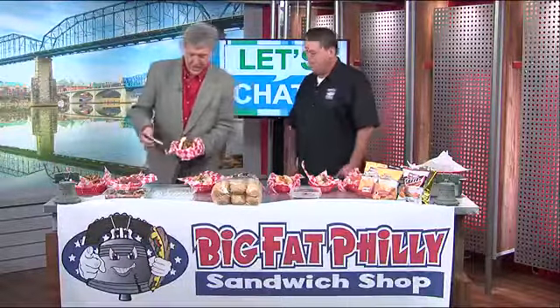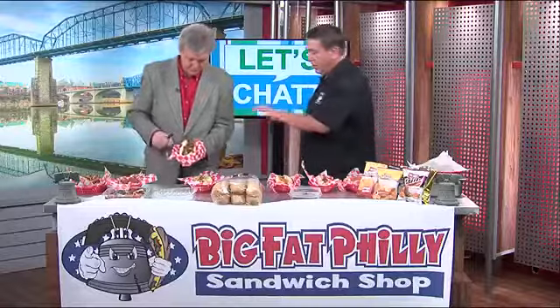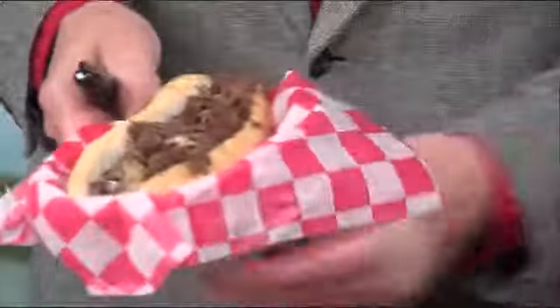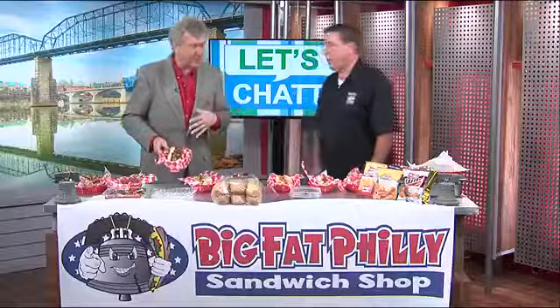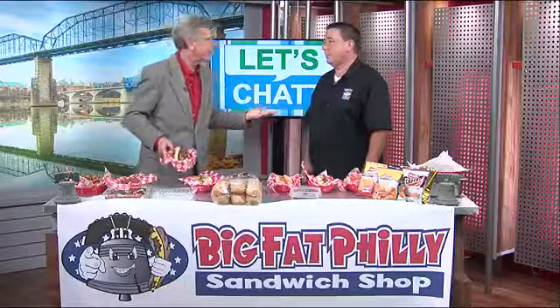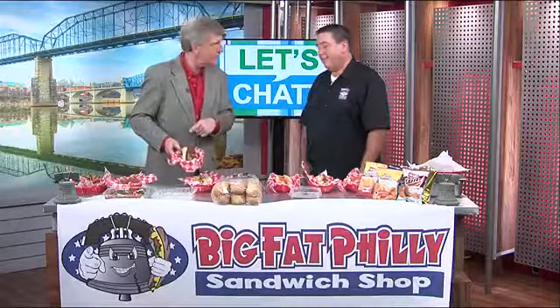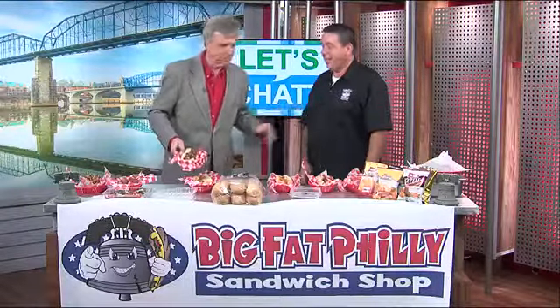Here we're getting into more of the conventional kind of sandwich. That's just the classic Philly with fried onions and white American cheese. You know, if you go to Philadelphia and actually have one of these, it seems like a pretty simple sandwich — even I could do that. And then you try it and it's nothing like what you guys make.